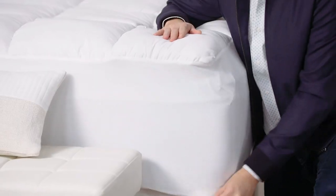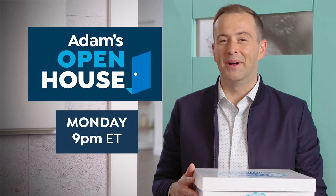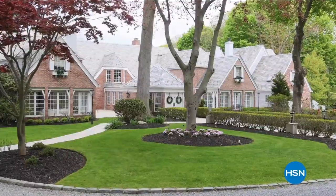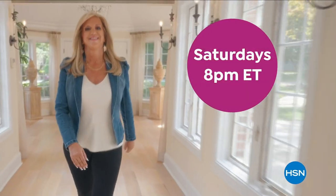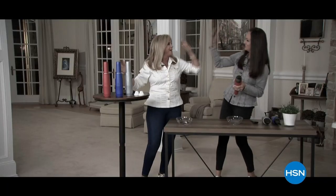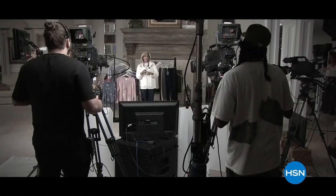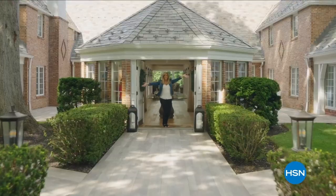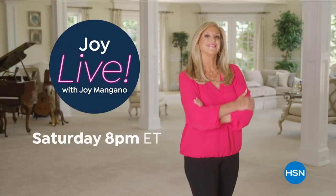Every Monday night, Adam's Open House will help you make your house a home with new ideas to keep you safe, provide comfort and convenience — watch Adam's Open House Monday nights at nine. And Joy Mangano's new show Joy Live airs every Saturday on HSN. Plus, discover online cooking demonstrations and shop top chefs at hsn.com.